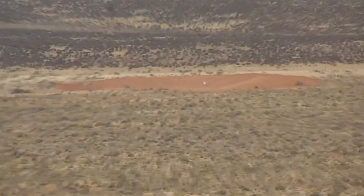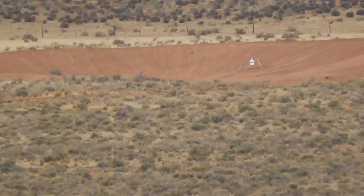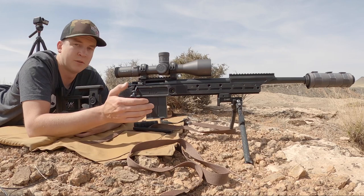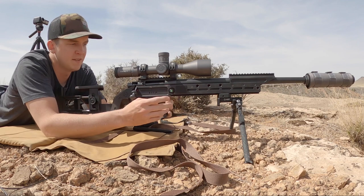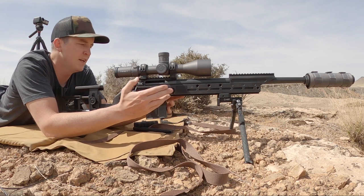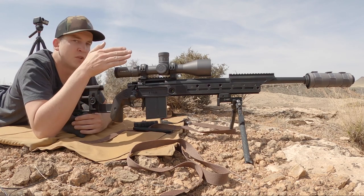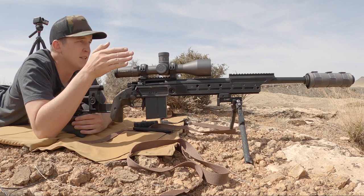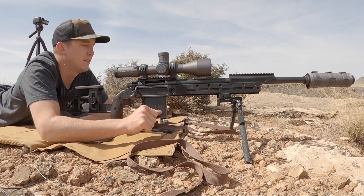Here we are zooming in on our target at 1,600 yards. The target is equipped with a Magneto Speed target hit indicator, so as I impact it it should blink a red flash back at us. One really cool feature on this American Rifle Company chassis is it has a bubble level built in. The importance of a bubble level is to keep your rifle level, because as you shoot farther out and you've adjusted your scope, if you cant your rifle left or right you will actually impact left or right of your target.